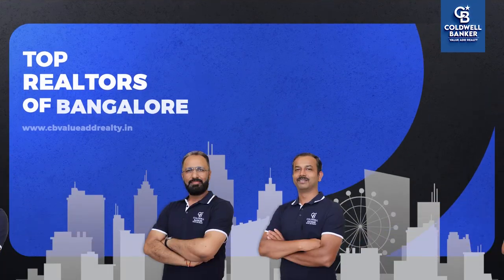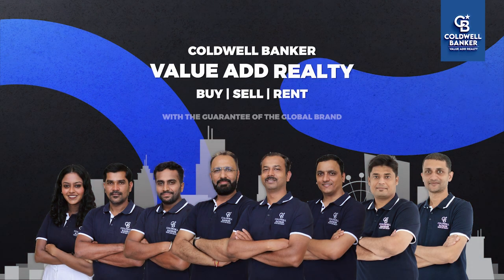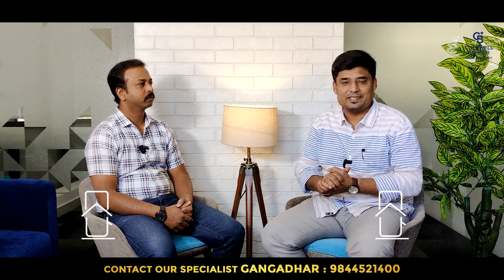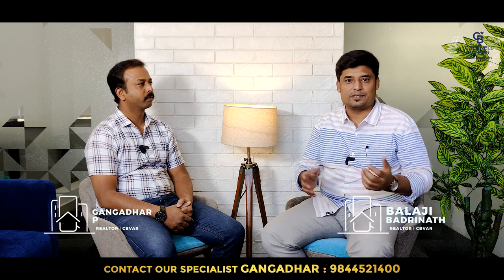Hello viewers, welcome to another exciting video on Bangalore's real estate market. My name is Balaji Badrinath and I specialize in selling premium and luxury real estate across Bangalore with Coldwell Banker, the world's largest real estate firm. Today the topic is the most popular apartments in South Bangalore. To speak about this topic, we have our senior most partner, Gangadhar, who is a specialist in selling apartments, especially across South Bangalore.